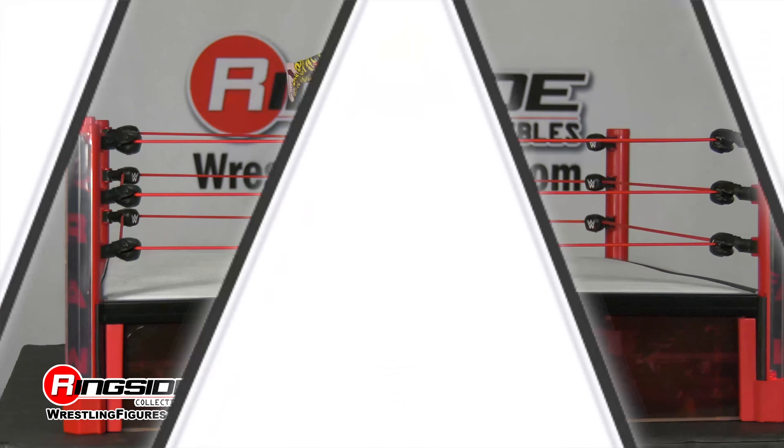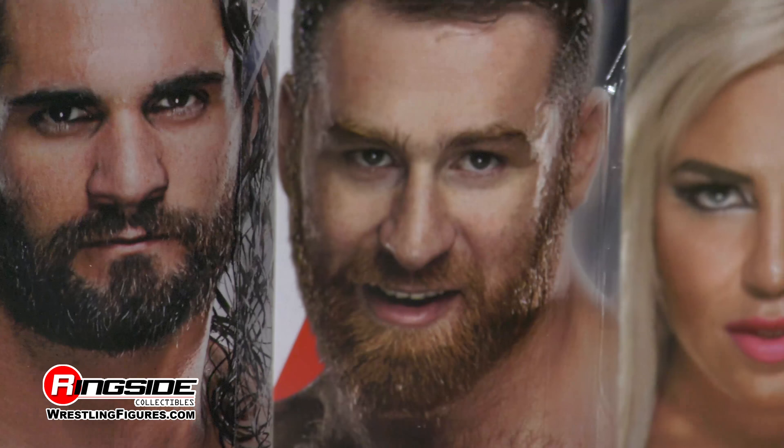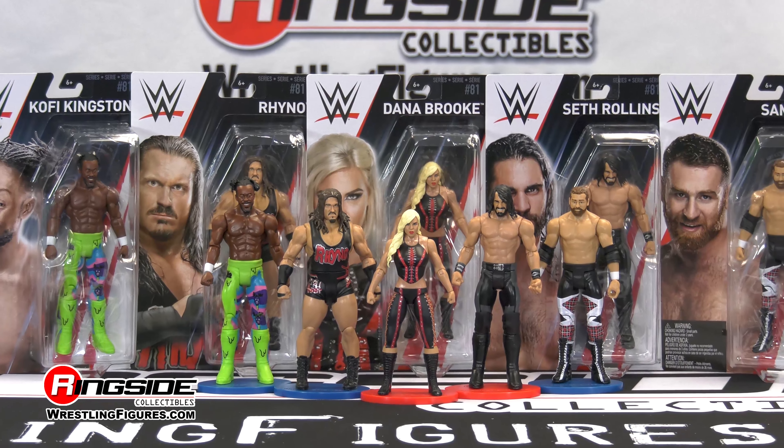Pick up all of the Mattel WWE Series 81 available at Ringside Collectibles WrestlingFigures.com, home of the largest selection of wrestling figures and accessories on the internet.